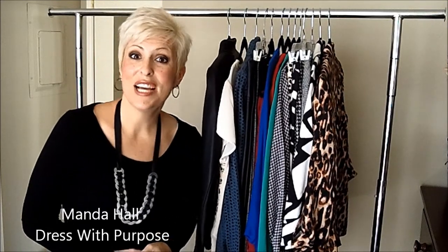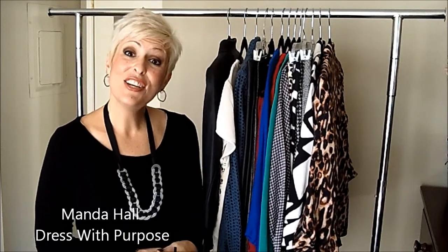Hi guys, Manda Hall here with Dress With Purpose. I'm coming to you today on a Top Tip Thursday and I want to welcome you to my new video blog.